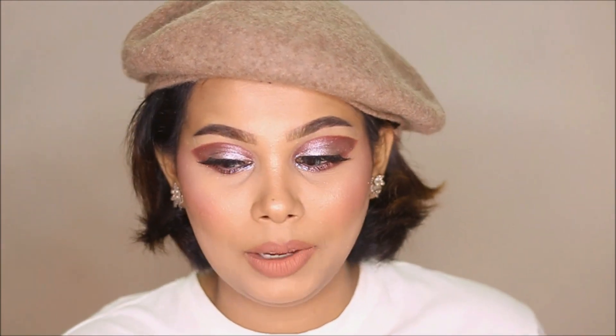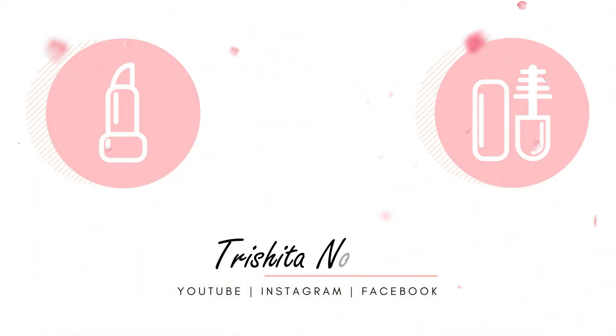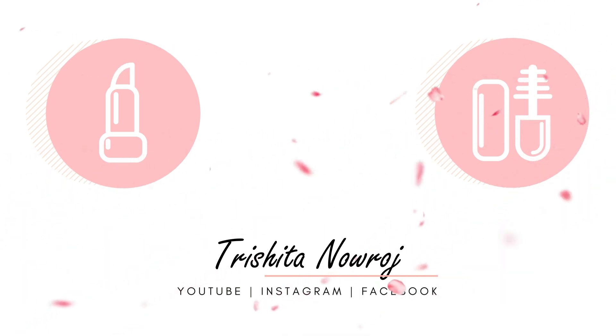Don't forget to subscribe to our channel. If you like this video, please like and save it. I will see you in my next tutorial — bye, beautiful!